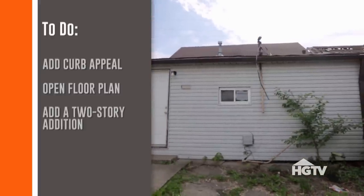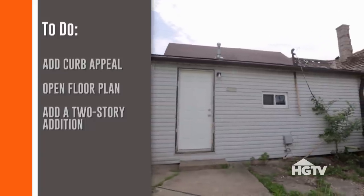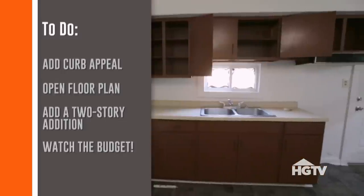We'll do our two-story addition, which will include the master suite, one and a half baths, and two bedrooms. And most importantly, we've got to be careful with the budget. We can't go crazy with fixtures and finishes because we have a lot to do and we don't have a lot of money to spend.